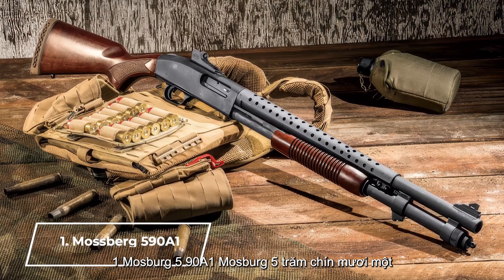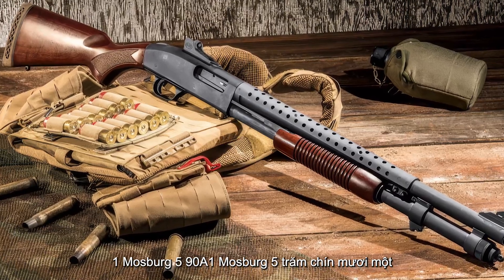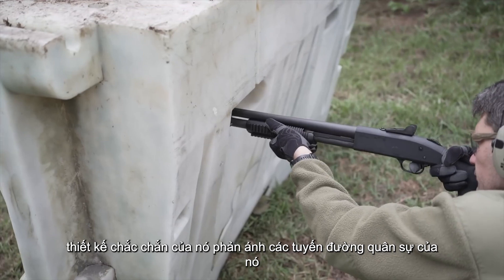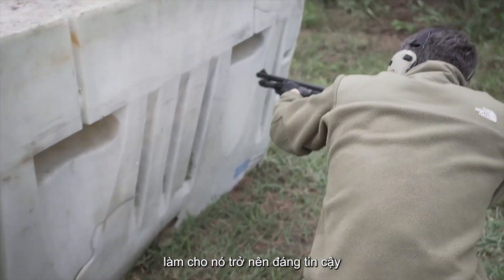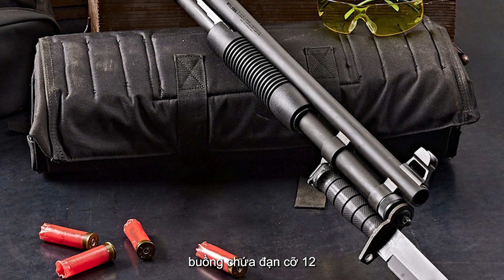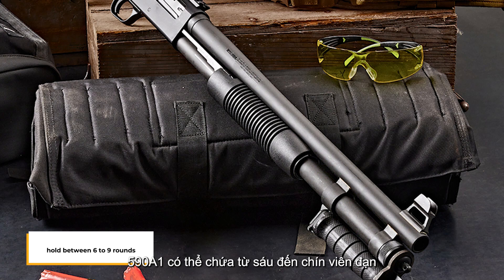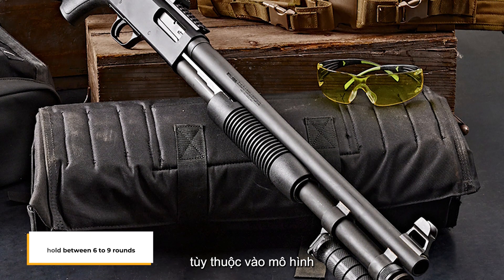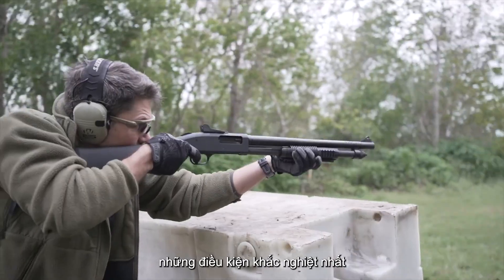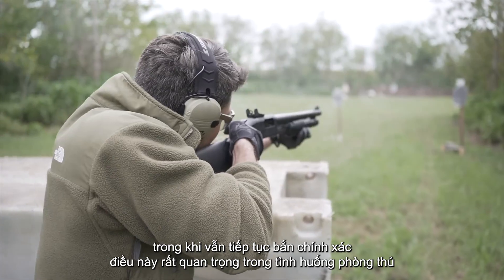Number 1: Mossberg 590A1. The Mossberg 590A1 stands tall as a powerhouse among home defense shotguns. Its rugged design reflects its military roots, making it a reliable choice for those serious about home protection. Chambered for 12-gauge shells, the 590A1 can hold between 6 to 9 rounds, depending on the model. The sturdy construction ensures it can withstand the toughest conditions while continuing to fire accurately, which is critical in a defensive situation.